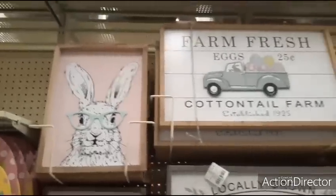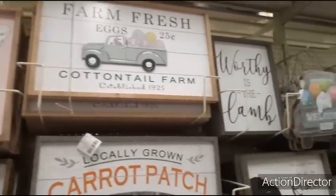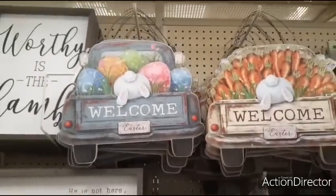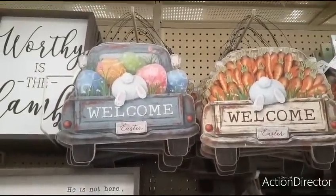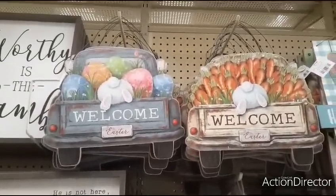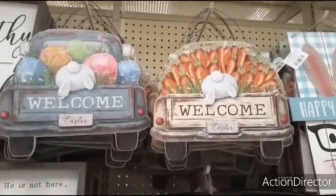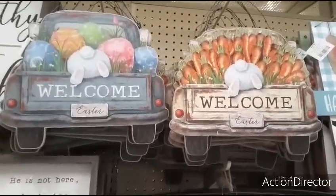$15.99. And I'm really glad that everything's 40% off. I also came to a totally different Hobby Lobby — I decided to venture out. These are really cool, you know how much I love the trucks. Love the blue one that says Welcome with the bunny in the back, and the carrot one is calling my name.